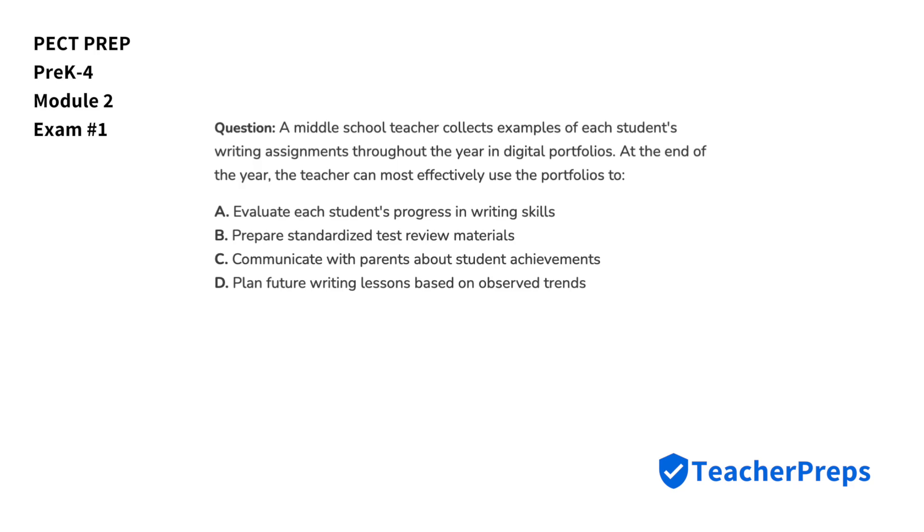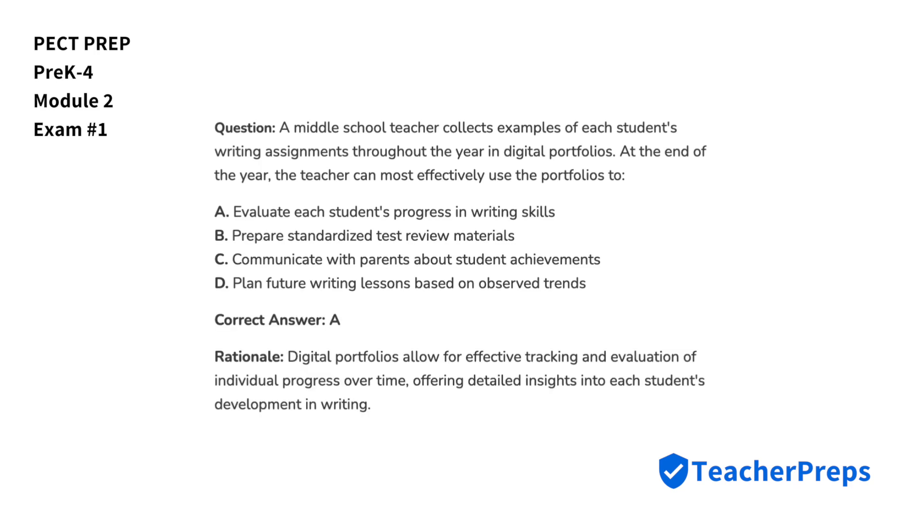A middle school teacher collects examples of each student's writing assignments throughout the year in digital portfolios. At the end of the year, the teacher can most effectively use the portfolios to do what? Keep in mind that digital portfolios allow for effective tracking and evaluation of individual progress over time. For this reason, we'll select answer option A.